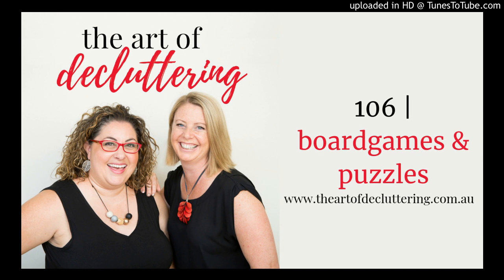Amy was in our episode 97 called Cancer, so go back and listen to hers. We are talking about board games and puzzles, which is awesome because Kirsten and I love playing board games. We're going to talk about ways to declutter and organise your board games and puzzles, give you ideas of where to donate ones you're not using anymore, and share what we do.